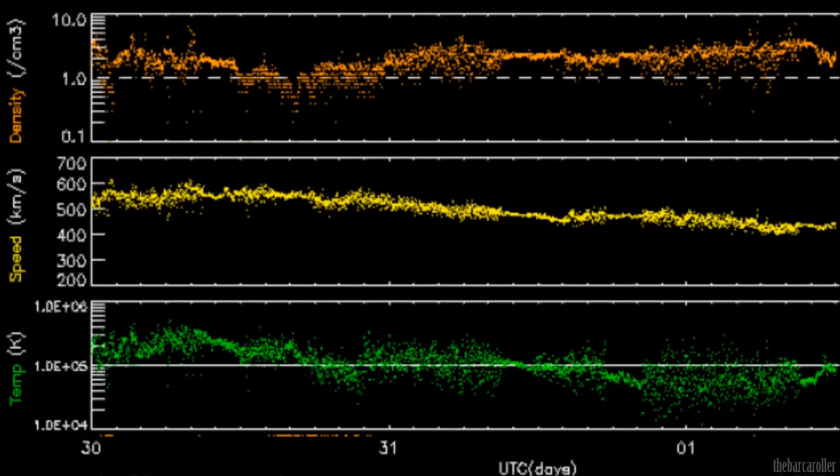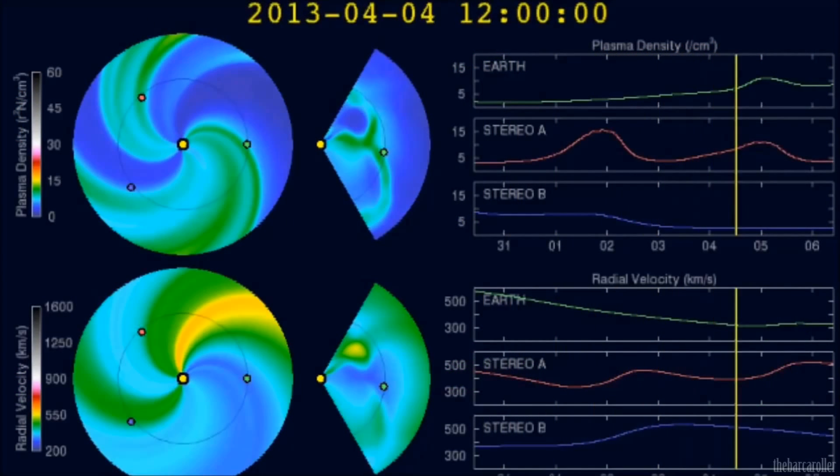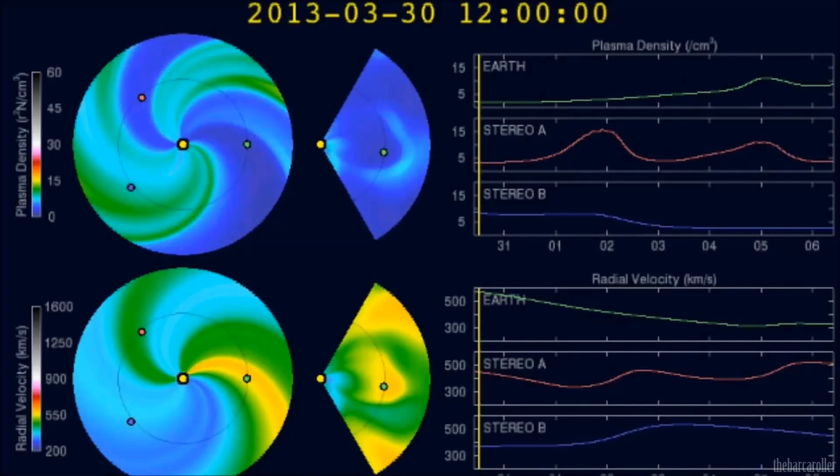We're now looking at the latest solar wind telemetry from ACE where we see solar winds are falling from 600 kilometres a second three days ago to current levels of 400, and this should continue to fall in the coming days. It is expected on April 5 and 6, solar wind speeds should fall under 315 kilometres a second and this should give a green light for very strong earthquake potentials here on the Earth.